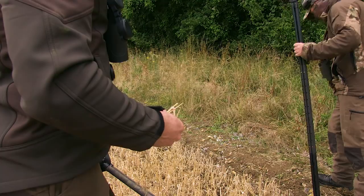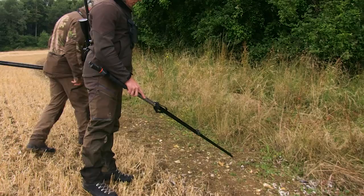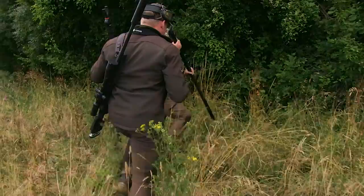Owen identifies a good blood trail. We've got blood here — nicely done, plenty along there.